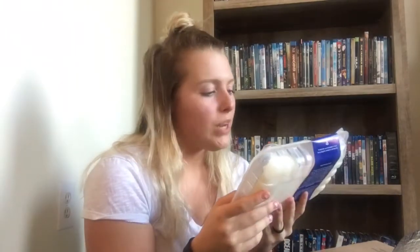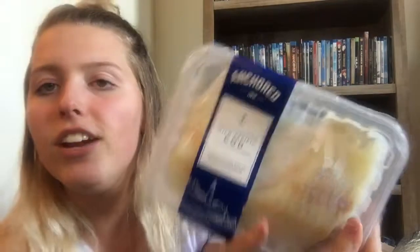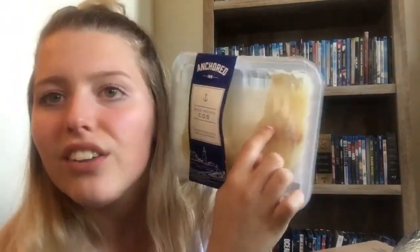Inside the ice pack we got some premium ground beef. Next up is Tradesman premium cuts — all natural, no antibiotics ever — chicken. And then we got some wild Pacific cod with a little skin on it. I've never had cod before and I'm super excited to try it. All of these are two servings each.